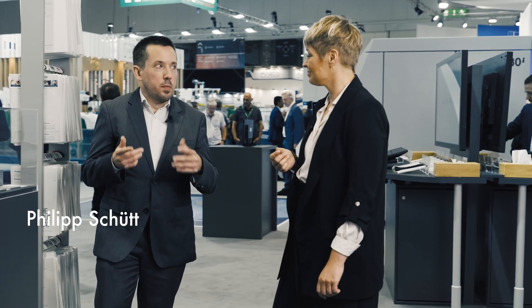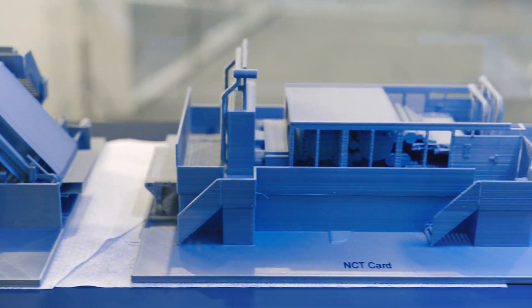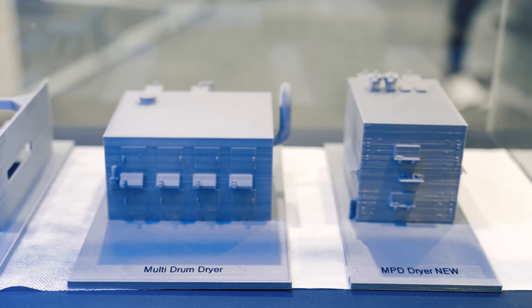Hi Connie. So basically over the last year we had two major developments. One I can show you right here — it's a new aquajet for the carpetlines, which produces the best available product on the market. And for the other one, you have to follow me over there.